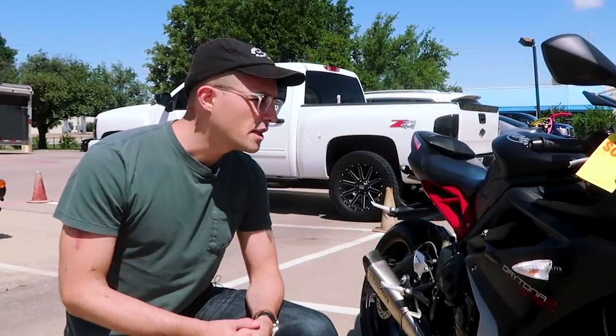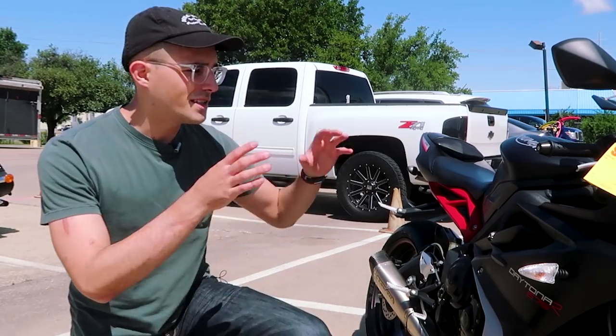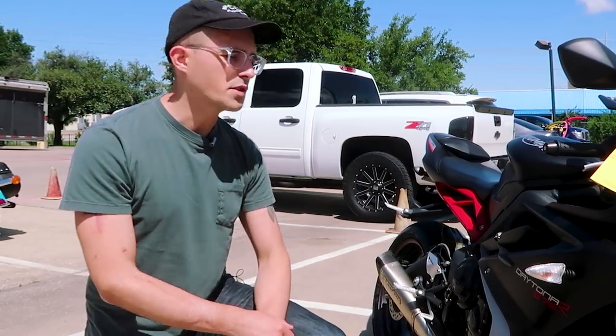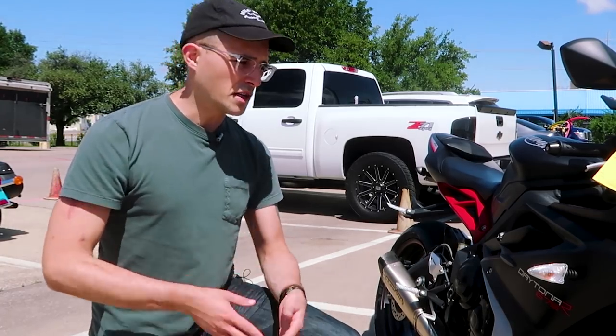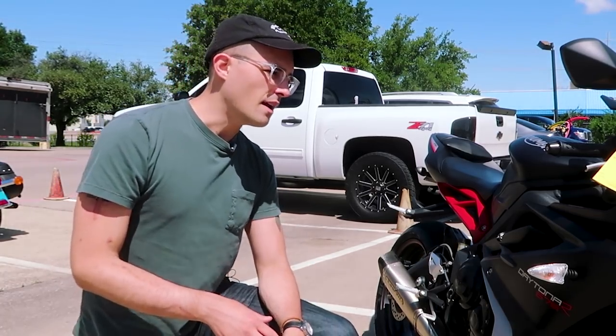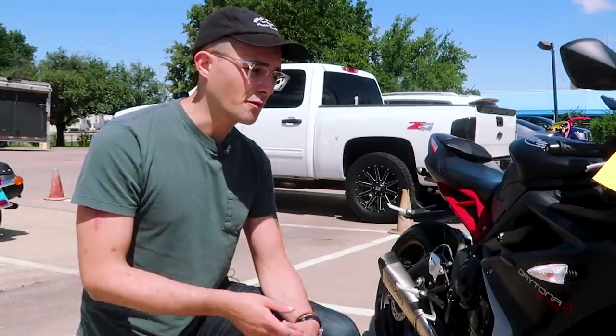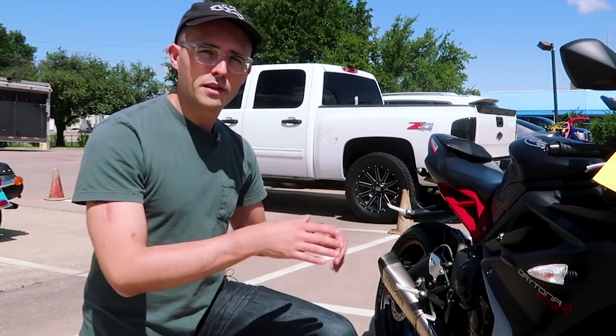I think a walkaround of the machine is in order, so you guys get a feel for what we're working with here. This is a 2015 Triumph Daytona 675R. The R edition, in case you don't know, comes with Ohlins, a quick shifter, some carbon fiber bits. It's really the model to get, in my opinion, because for the minimum amount extra you're paying, you're getting a lot of bang for your buck. So let's go over this specific example and take a listen to it as well.